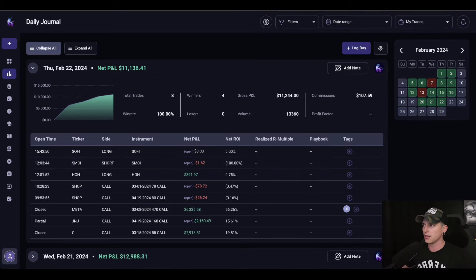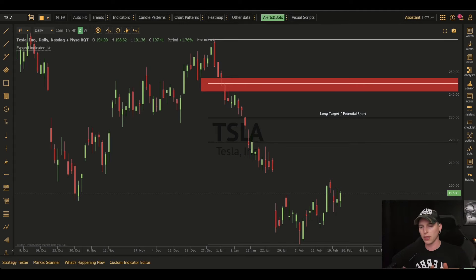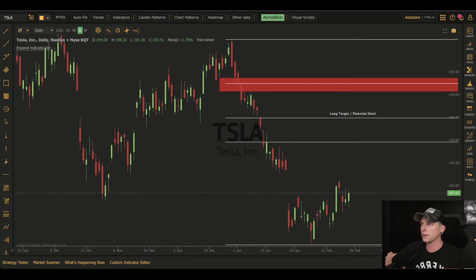I did go over my SMCI short — I have a full standalone video coming out probably after this. I did take a $100,000 short position on SMCI. I do not recommend it. I do not think that you guys should go ahead and do it. I specifically said that I think it's a pretty bad idea for anybody who cannot afford the type of risk that we can take.